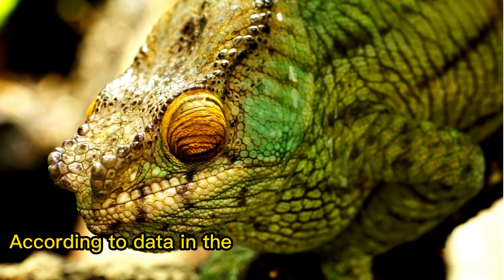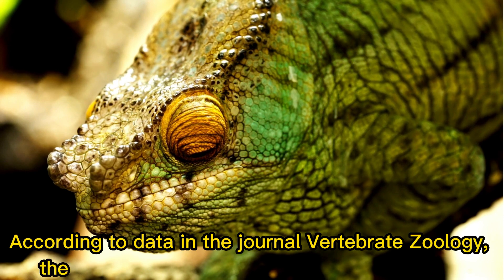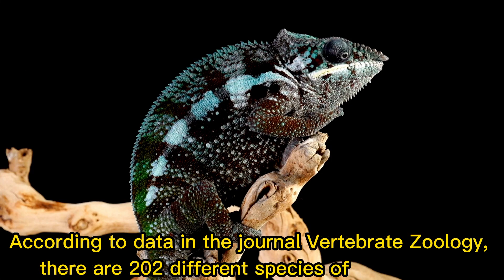According to data in the journal Vertebrate Zoology, there are 200 or more different species of chameleons.